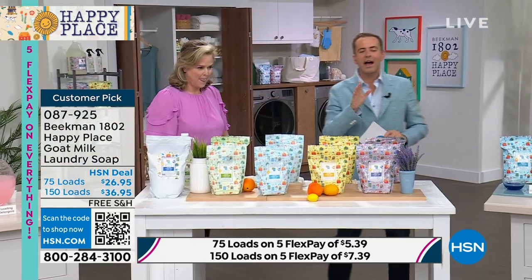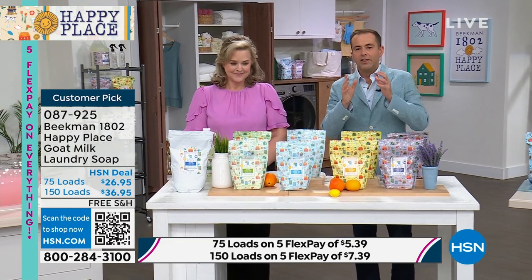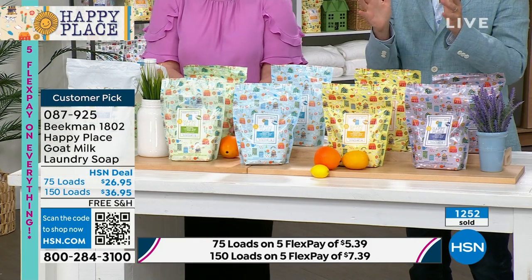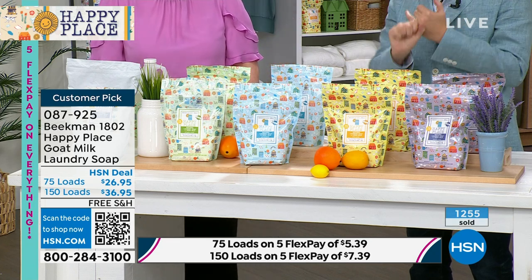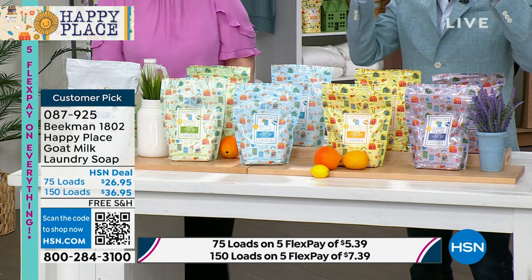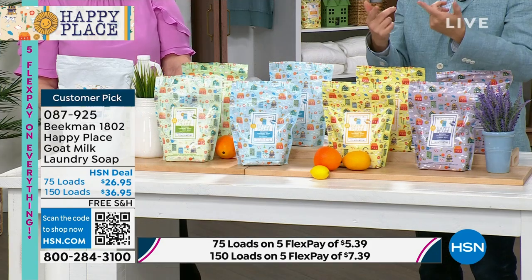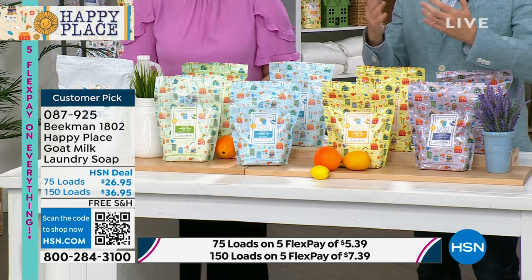Over 1,000 people have placed orders in our presentation; we have seven minutes left. The pricing is so low that it takes a second to sink in. You've got perhaps a year's worth of laundry here. If you go for the 150 loads, it's $36.95 — no more going to the big box store, no more carting home heavy jugs of liquid detergent or big powders. This is a concentrated formula that packs a punch. 95% of the orders coming through are for the 150 loads because it's double the amount for only $10 more. We know its reputation precedes it — you've got to try Happy Place. 66 million loads can't be wrong.